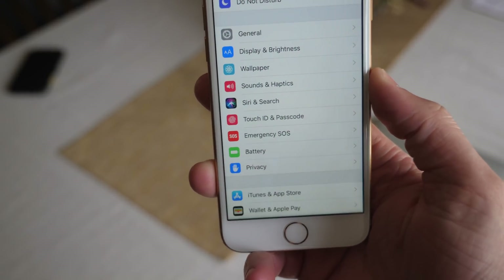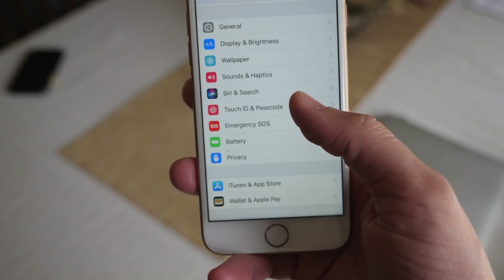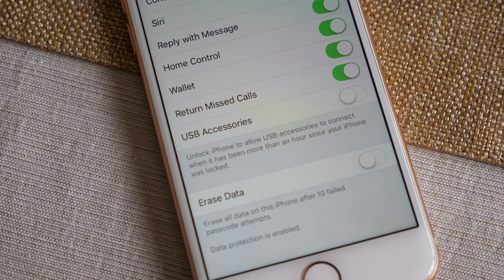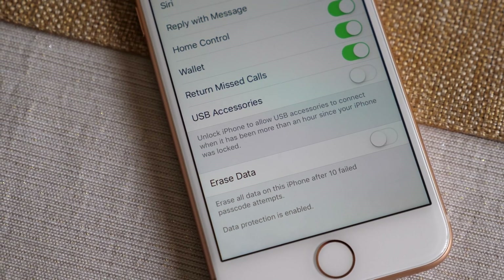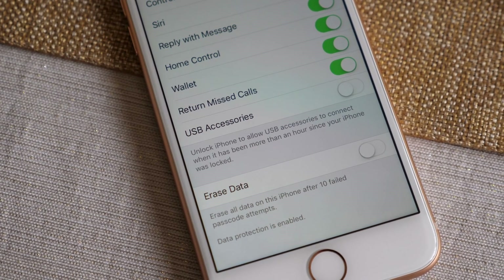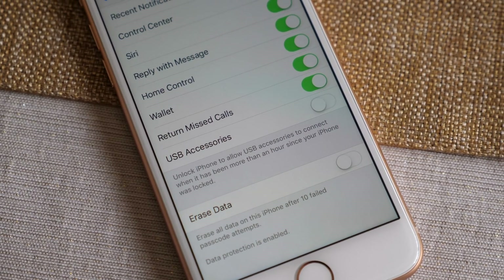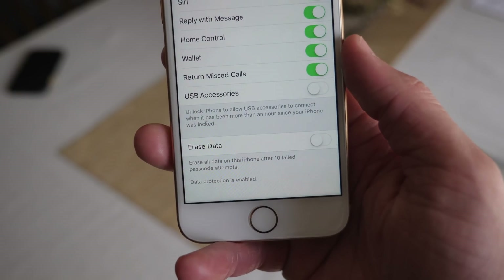Although Apple didn't mention it in the changelog, there is actually one new feature inside of iOS 11.4.1. Head over to Settings, Touch ID or Face ID and Passcode, and enter your passcode. When you get inside, scroll down a little bit and you're going to see a new option underneath all of the 'Allow Access When Locked' toggles called USB Accessories. It's disabled by default, and I would highly recommend leaving that toggle disabled so your device is the most secure.